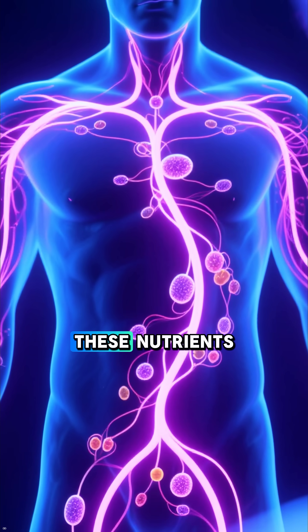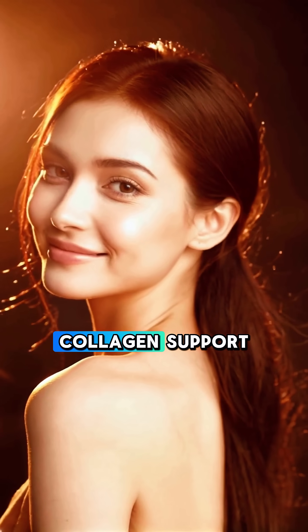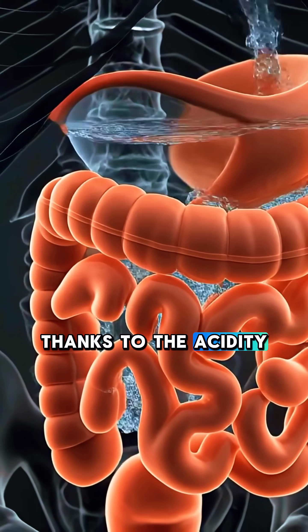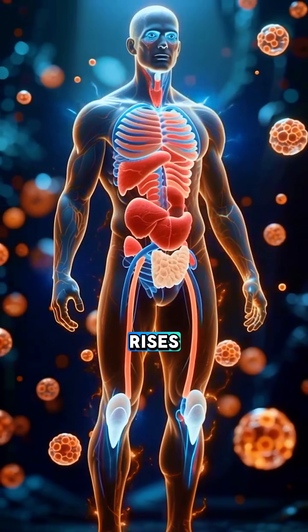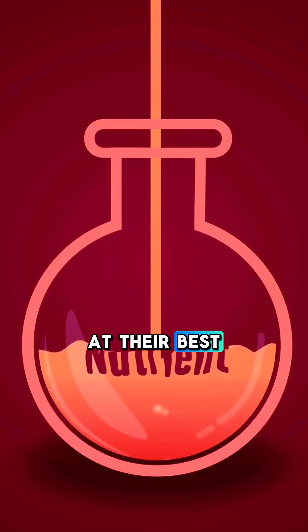Within minutes, these nutrients spread through your entire body. Your skin gets a glow from improved collagen support. Your digestion becomes smoother, thanks to the acidity. Your brain wakes up as hydration and electrolytes restore focus. And overall energy rises because your cells finally get the water and nutrients they need to function at their best.